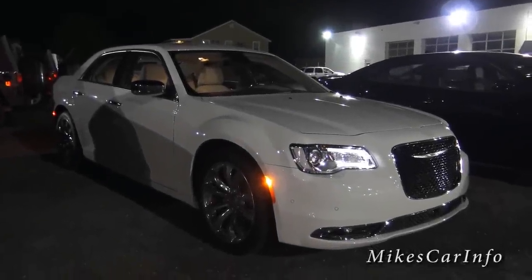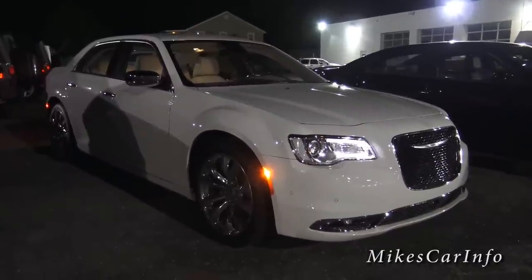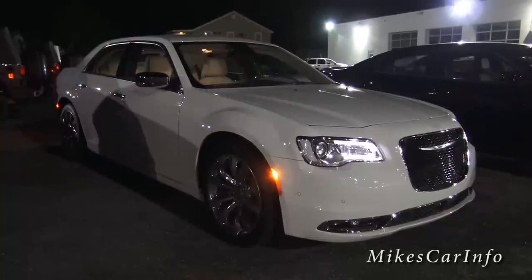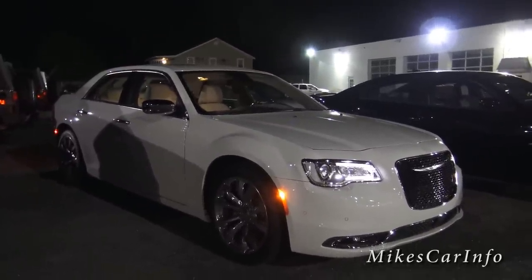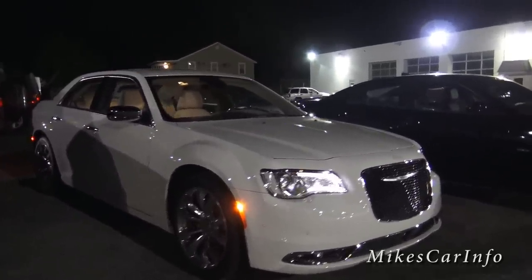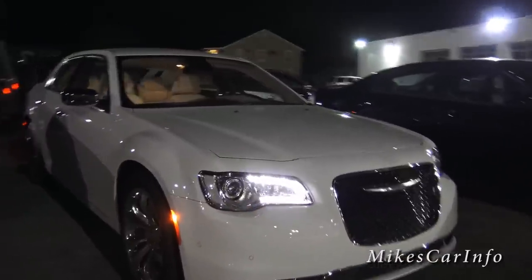Hey, this is Mike. I'm here at Van Underwood Chrysler Jeep Dodge Ram in Whiteville, North Carolina, and I'm checking out a 2015 Chrysler 300 at night so we can see what the lights look like.